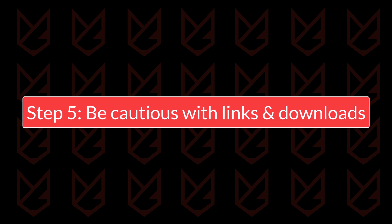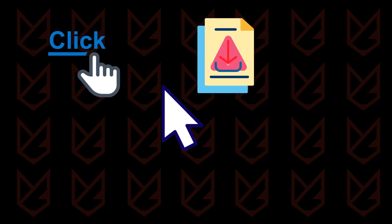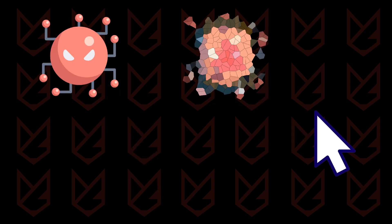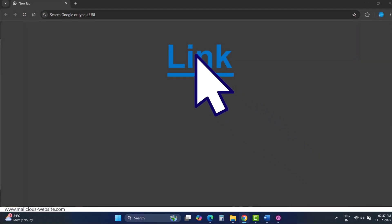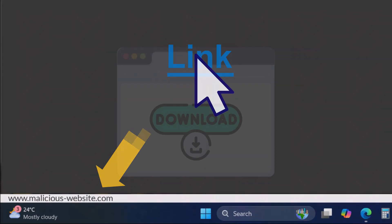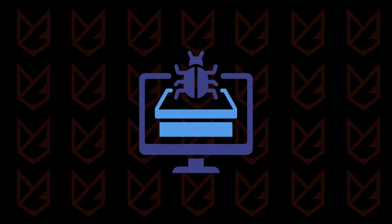Step 5: Be cautious with links and downloads. Clicking on a malicious link or downloading a compromised file can lead to devastating consequences. Always verify the source before taking action. Hover over links to check their actual destination, download software only from official or trusted sources, and use a sandboxing tool to test unknown files safely.